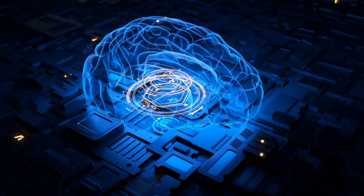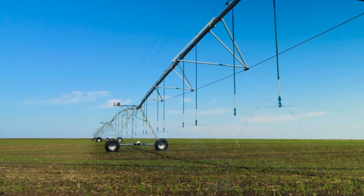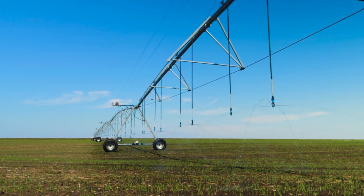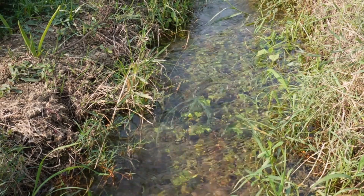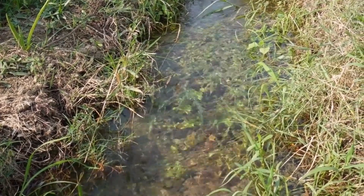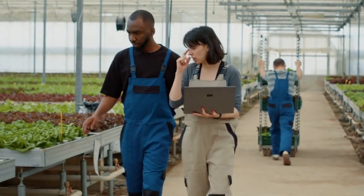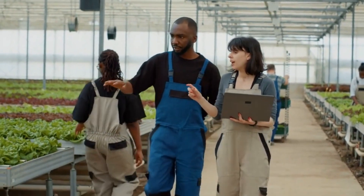In recent years, Israel has incorporated cutting-edge technology, including artificial intelligence, into its water management systems. AI-powered tools monitor water usage, detect leaks in real time, and optimize irrigation schedules for farmers. This ensures that every drop of water is used efficiently, further reducing waste and conserving resources.